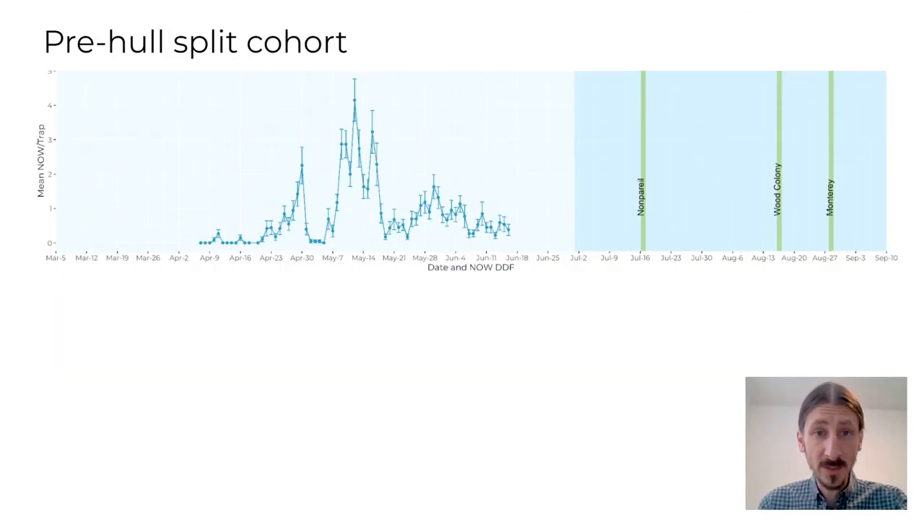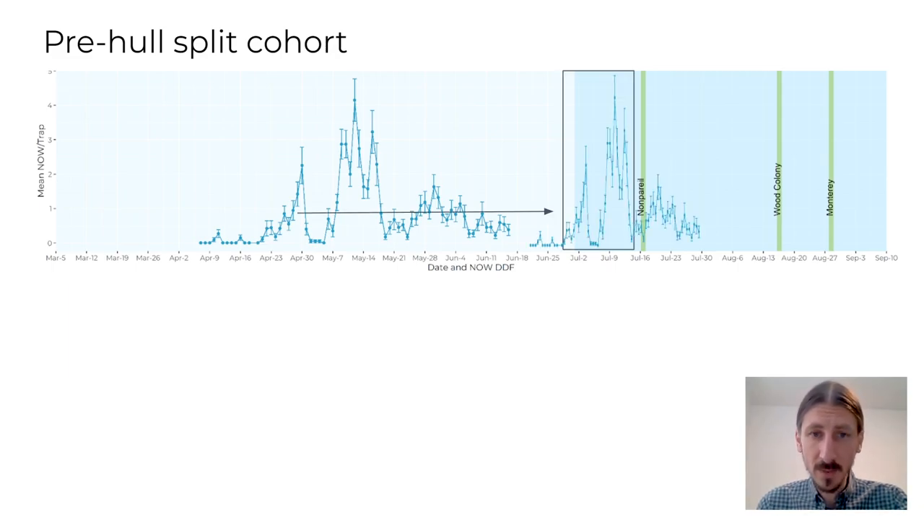Now that you can read this graph, let's take a look at some of the patterns of navel orangeworm flights you may see. One of the first things you may see this year is navel orangeworm activity prior to hull split. We are referring to this as the pre-hull split cohort. This cohort of moths will reproduce on mummy nuts and should take approximately 1,100 degree days to complete their life cycle. This cohort is potentially important because its progeny can show up after hull split and before harvest, often at the same time as pollinizer hull split.